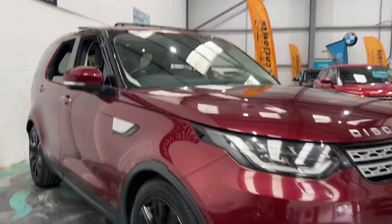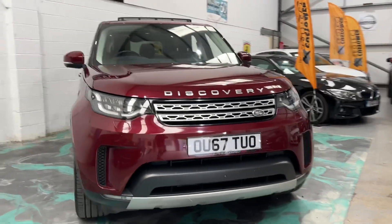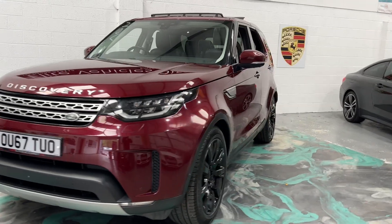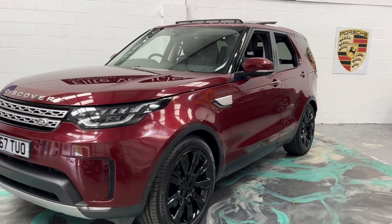Blind spot monitoring, front and rear parking sensors, even though it's got the 360 degree cameras. If you are looking to finance this car, please jump on the website. 60 second decision, one of the best finance deals available. This car will have a brand new service, brand new MOT.